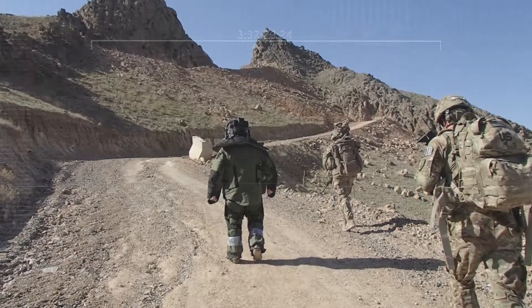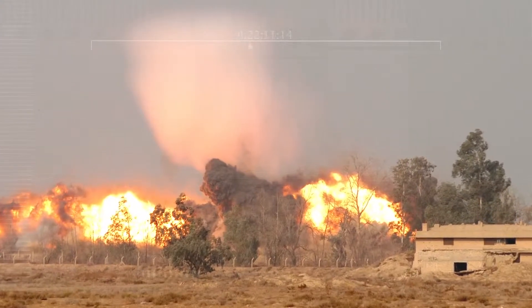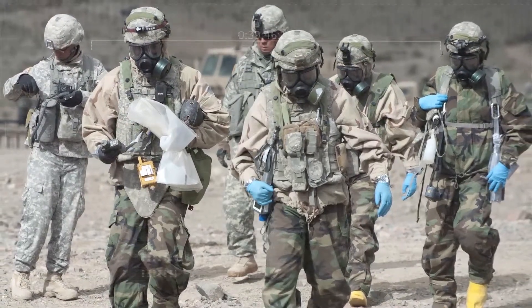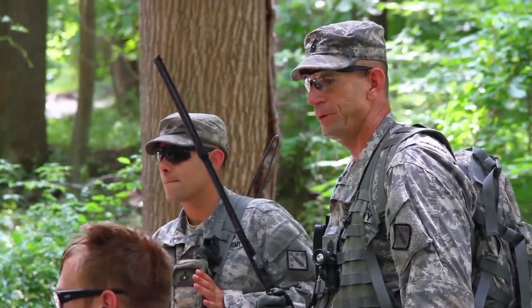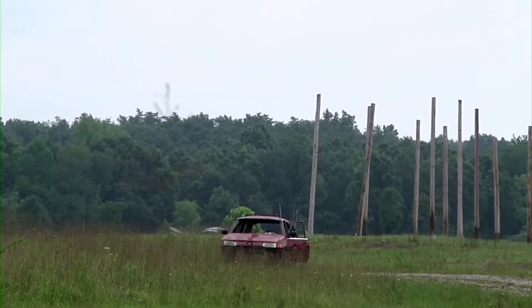From the most pervasive weapons on the modern battlefield — improvised explosive devices — to the most dangerous — weapons of mass destruction — the 20th CBRNE Command is ready to win in a complex world. The threat of CBRNE weapons being used against the United States, both here and abroad, is ever increasing. This is the nation's single command to deal with those threats and respond both in crisis prevention as well as consequence management if those weapons were ever used against us. As the Army's only unit with highly specialized CBRN and EOD capabilities and nuclear operations officers, the 20th CBRNE Command remains trained and focused to operate effectively across the spectrum of CBRNE threats and hazards.